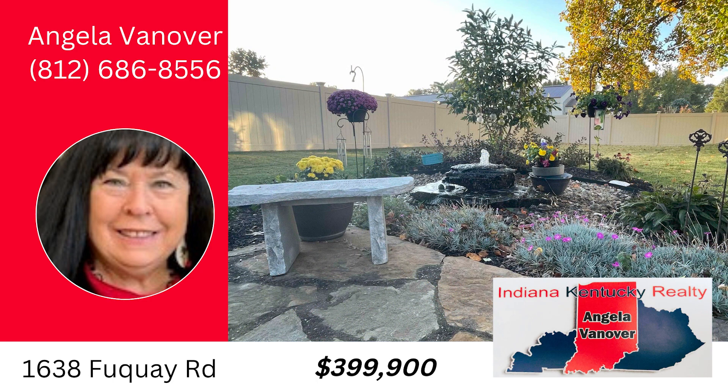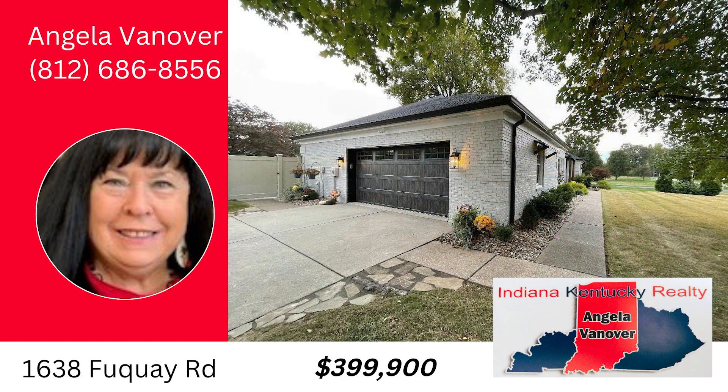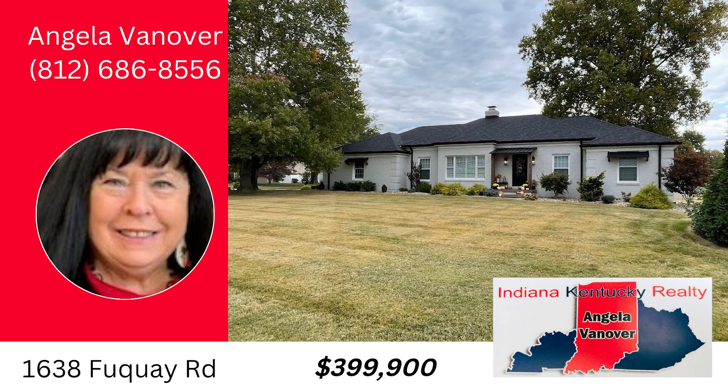Don't miss the opportunity to make this exceptional property yours. Call Angela Vanover at 812-686-8556.